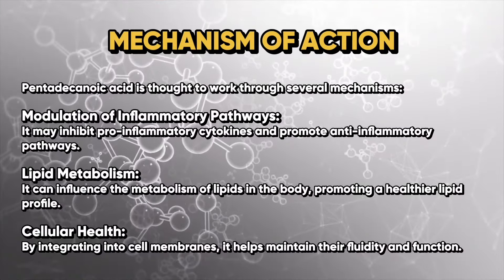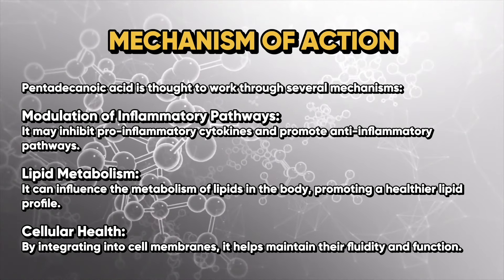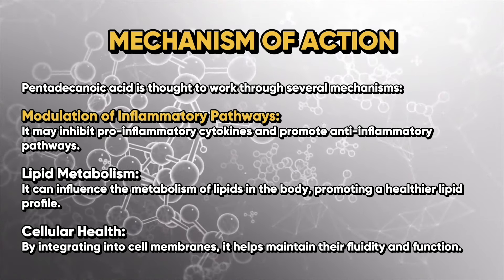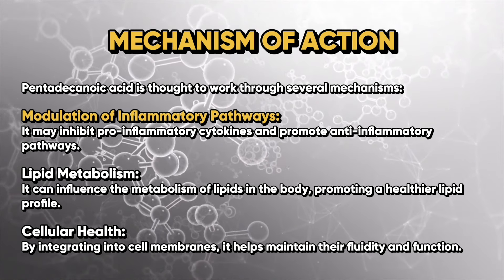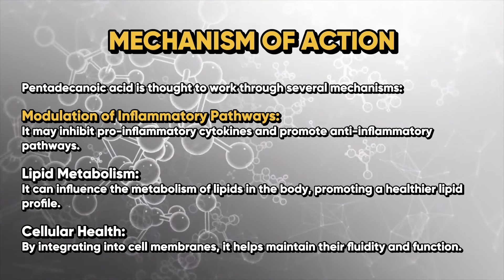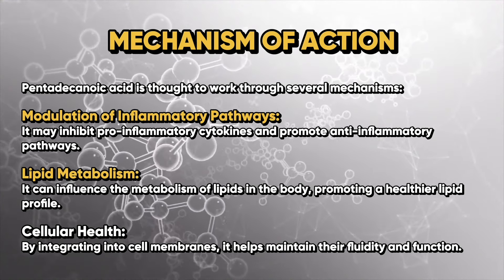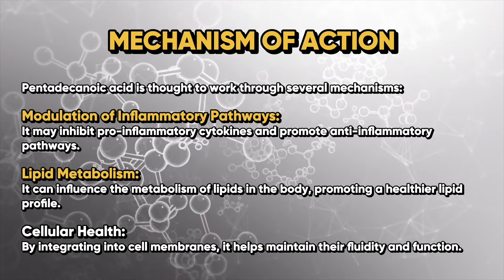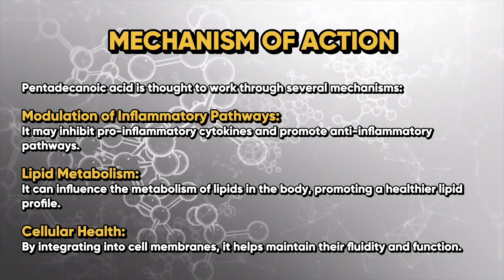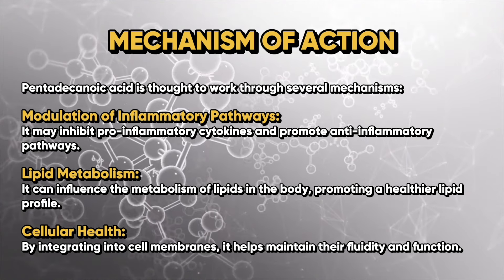Let's get into the mechanism of action. Pentadecanoic acid is thought to work through several key mechanisms. Number one: modulation of inflammatory pathways — it may inhibit pro-inflammatory cytokines and promote anti-inflammatory pathways. Number two: lipid metabolism — it can influence the metabolism of lipids in the body, promoting a healthier lipid profile. Number three: cellular health — by integrating into cell membranes, it helps maintain their fluidity and function.